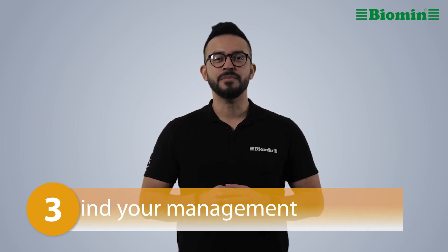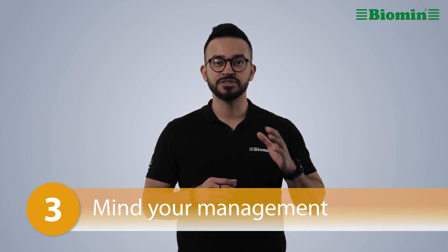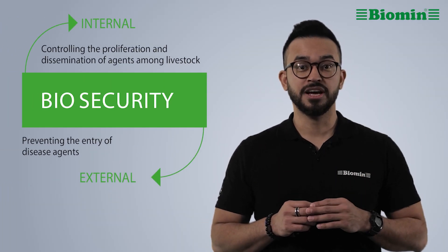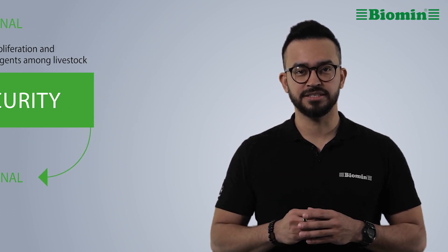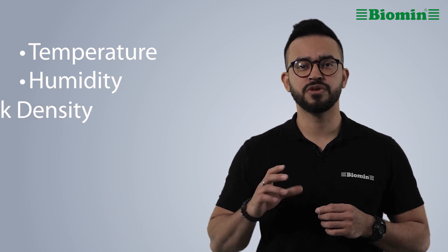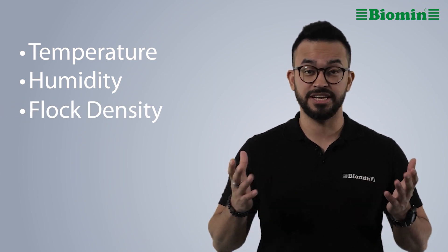Number 3: Mind your management. Make sure that the laying house is a clean, comfortable environment for the birds. Keeping disease out is easier than treating an outbreak, so have a biosecurity plan in place. Monitor the temperature and humidity in the laying house, and reduce flock density if necessary to prevent heat stress.